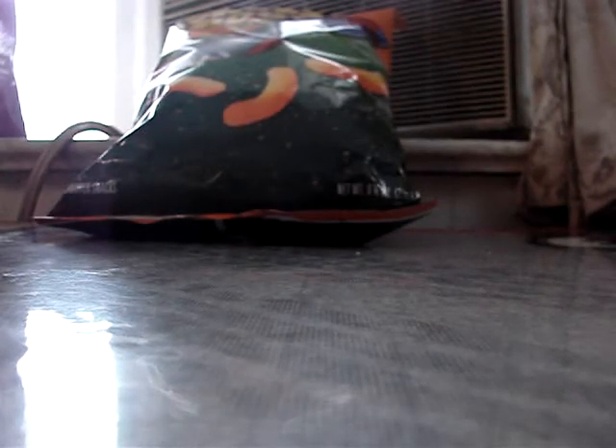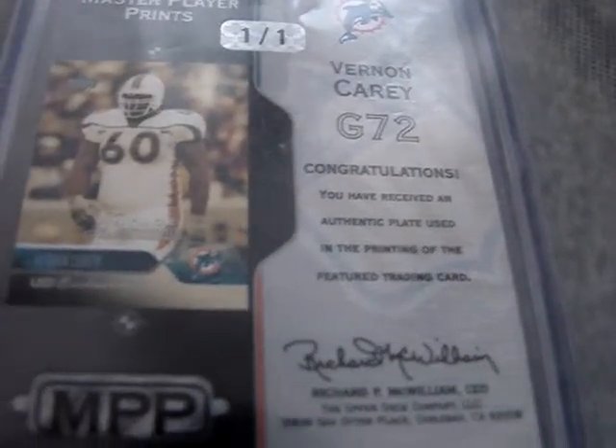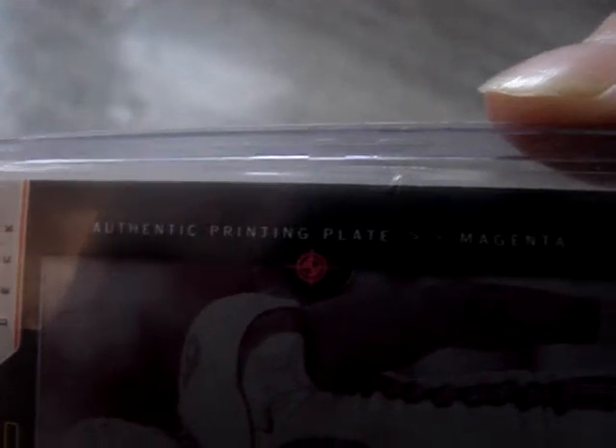And I got a Burnie from Upper Deck printing plate. The plastic has a ding in it, so it's definitely not on the card — this is just the plastic I got it in. And it says congratulations, you have a printing plate — authentic printing plate, printing plate magenta. So that's what I got.